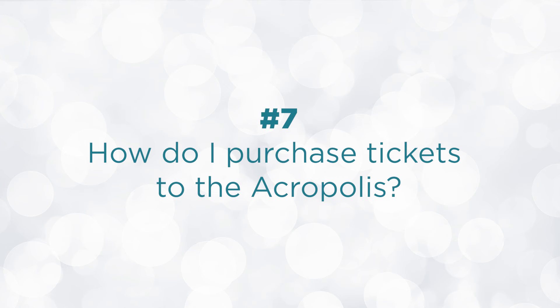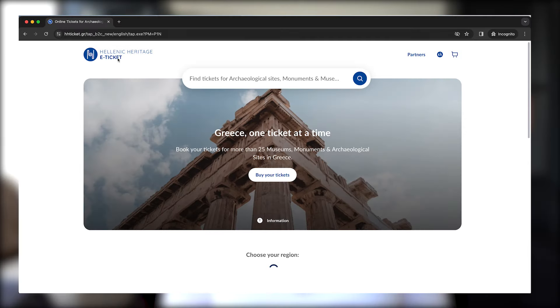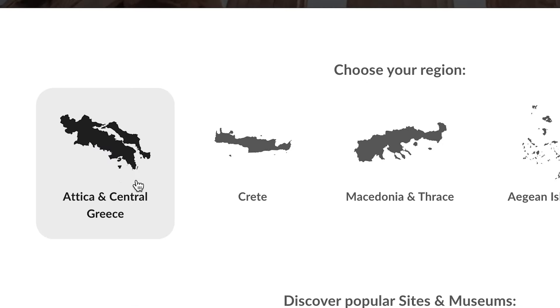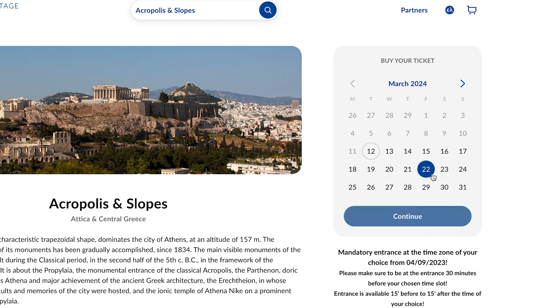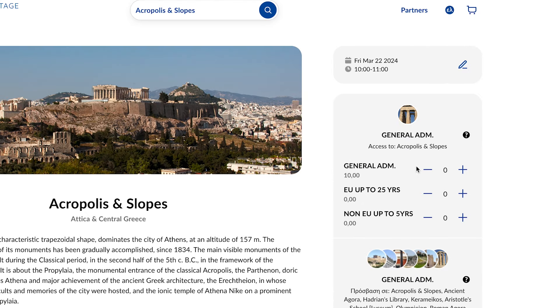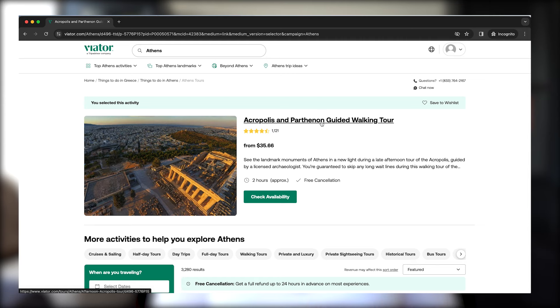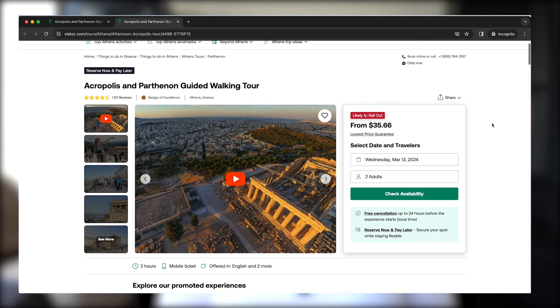Where do you purchase tickets and how? Tickets are available 60 days in advance. Go to the official e-ticket website of the Hellenic Ministry of Culture and Sport at etickets.tap.gr. Select the Attica and Central Greece region, click the Acropolis and Slopes button, choose your date and time, choose your ticket type — Acropolis only or the combined ticket — go through the payment process, and download your PDF tickets. If you're looking for a guided tour through a third party, you have to purchase those separately — links will be in the description box and my blog.